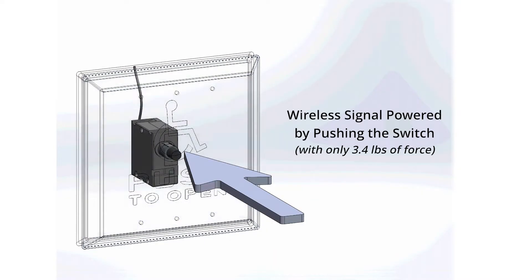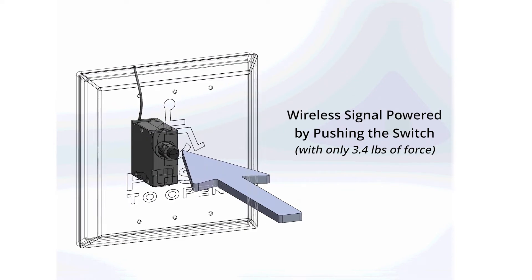We had a goal in mind and that was to eliminate the battery in our radio transmitters, but at the same time develop a technology that would allow us to generate enough power to power the product and send the signal to the radio receiver.